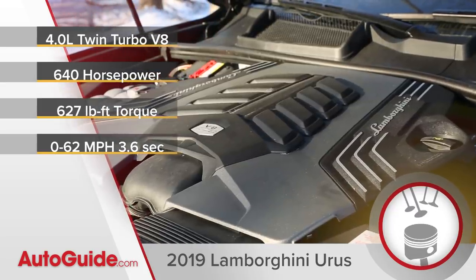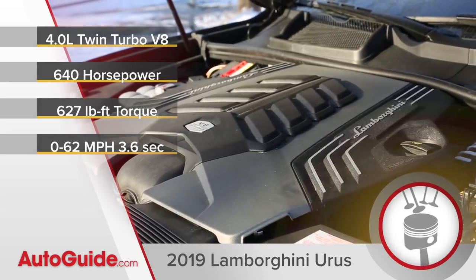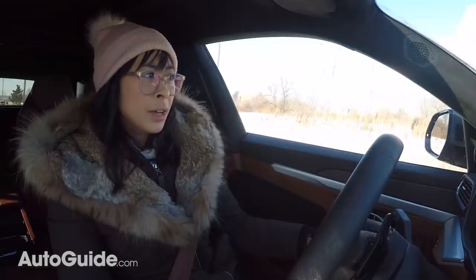I haven't even mentioned the engine yet — it's a twin-turbo four-liter V8 with 640 horsepower and 627 pound-feet of torque that gets the Urus to 62 miles an hour in 3.6 seconds.